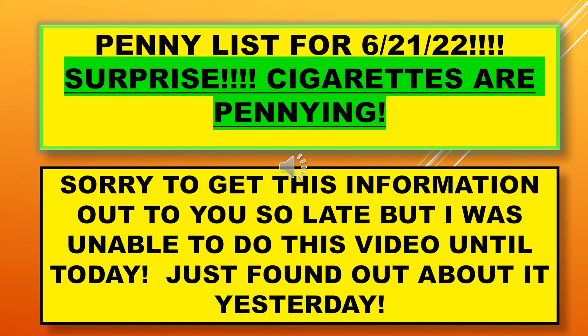Again, this is an extension of the penny list for June 21st and we have cigarettes penning. I'm sorry this information is out so late, but I was unable to do this video until today.